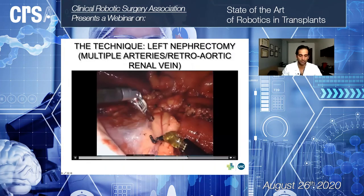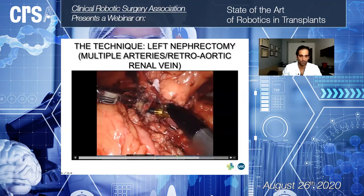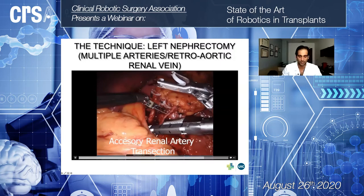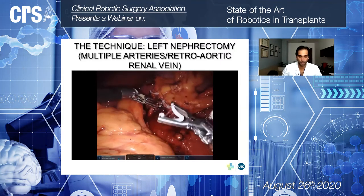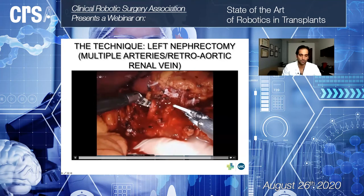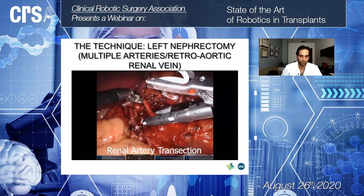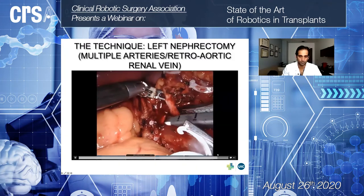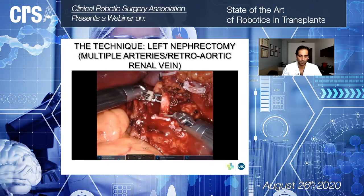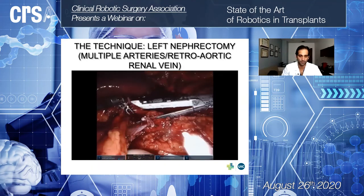The kidney is now fully mobilized. The dissection continues, and here we have the two arteries and the vein ready to be transected. We start with transection of the accessory lower pole artery, continue with the main renal artery, and finally the vein, after which we retrieve the graft.